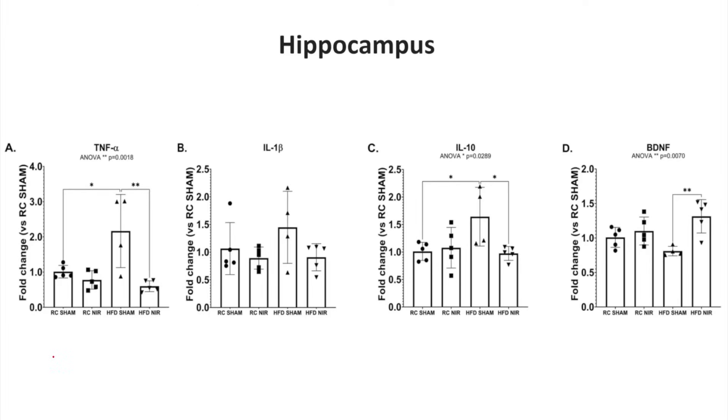Looking at other markers in the hippocampus — tumor necrosis factor alpha shows a statistical increase with the high-fat diet and a reduction with near-infrared radiation. Similar patterns appear for interleukin-1-beta and IL-10. Notably, brain-derived neurotrophic factor (BDNF) is beneficial — high levels support neurons. A high-fat diet reduces BDNF, but near-infrared radiation exposure increases BDNF despite the high-fat diet.